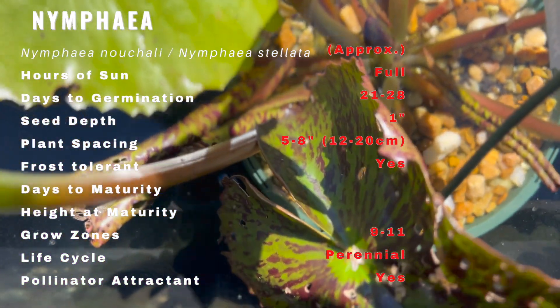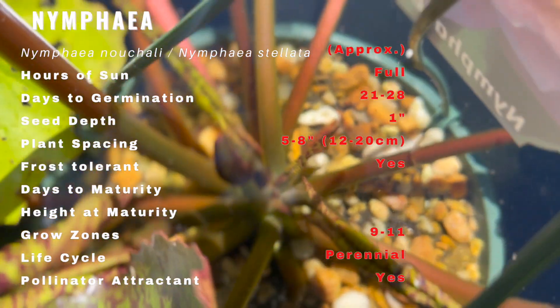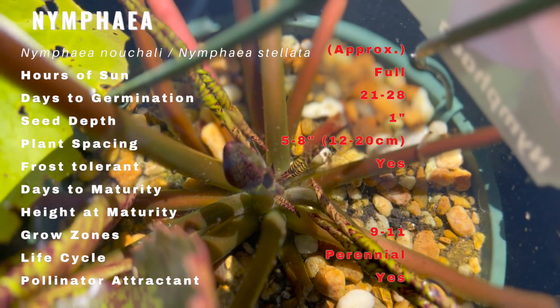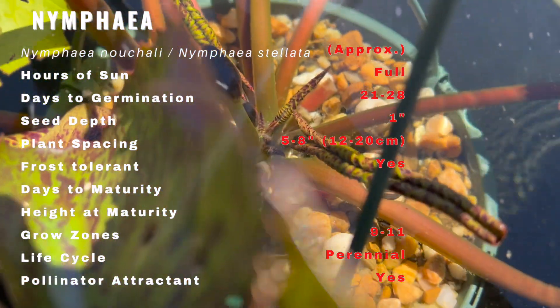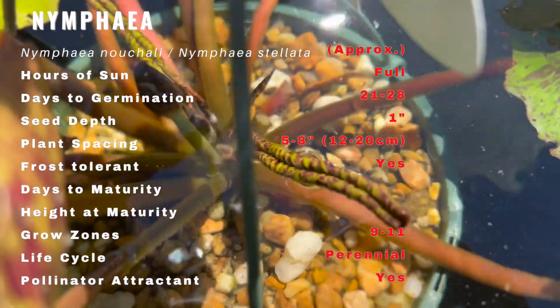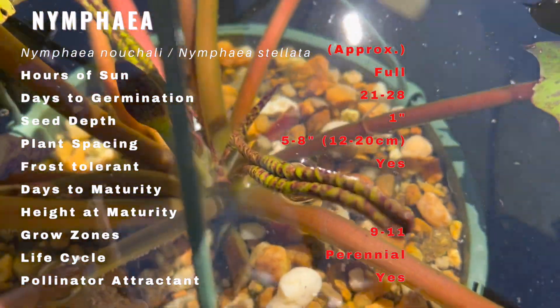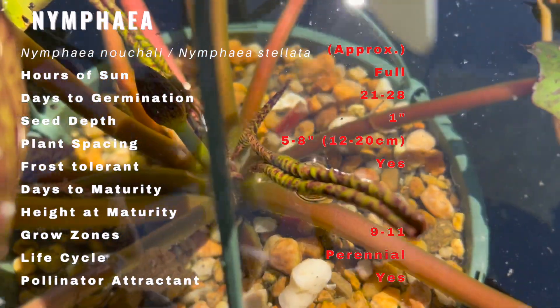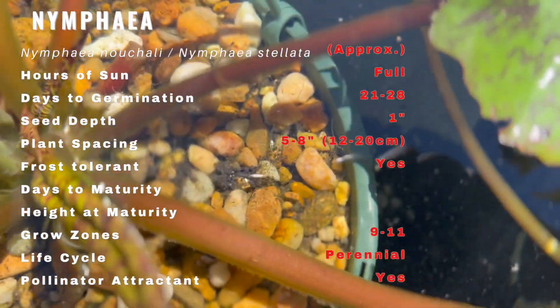In its natural state it is found in static or slow-flowing aquatic habitats of low to moderate depth. Nymphaea is a clump-forming perennial with thick, black, spongy tuberous rhizomes anchored in the pond mud by spreading roots. The glossy circular floating leaves grow up to 40 centimeters in diameter and turn lovely colors in the autumn before the plant goes dormant.